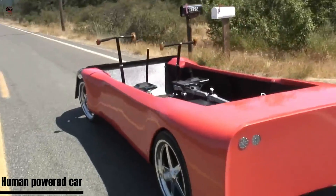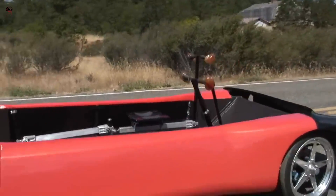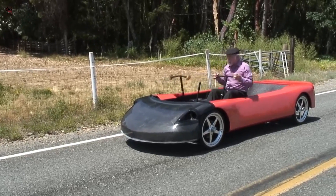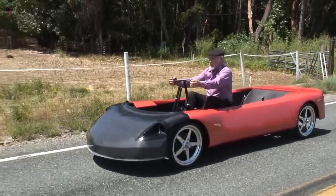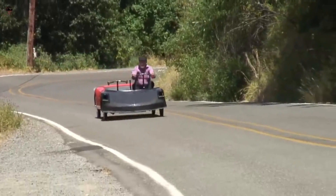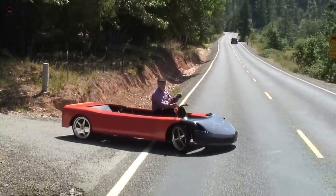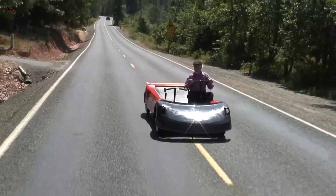A human-powered car is a vehicle powered solely by human effort, usually through pedaling. These vehicles are often used in races or for recreational purposes, but can also be used for transportation over short to moderate distances. They are an excellent way to reduce carbon emissions and promote a healthy lifestyle. Human-powered cars are especially useful in urban areas where traffic congestion and pollution are prevalent.